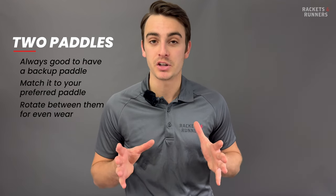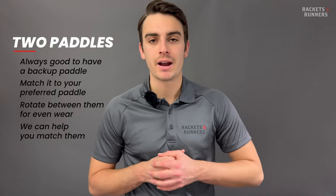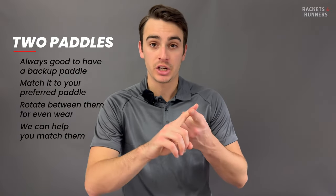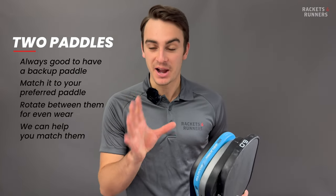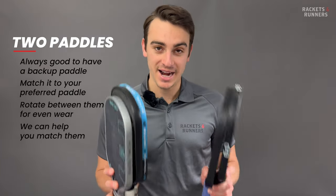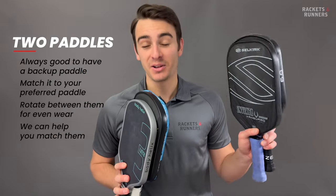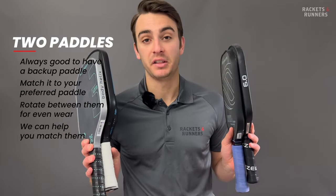Buying two of the same paddles off the shelf might make you think they're going to be identical, but that's not always the case. Manufacturing errors mean there can be small differences between paddles, even if they are the same model, and we're more than happy to help you match a couple of paddles — we've got the machines, materials, and the paddle technicians to do the job. As for what paddles I carry: I'm kind of going against my own advice here because I don't actually have two of the same. I'm carrying five paddles right now — the Body Helix X3, the Body Helix X4, the Selkirk Luxe Control Air Invicta, the Selkirk Control Vanguard Invicta, and the 6-0 Double Black Diamond. Definitely not overkill or anything like that.